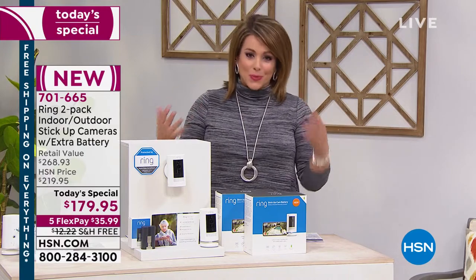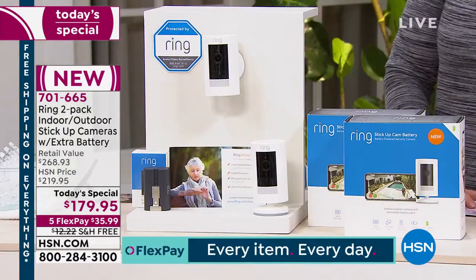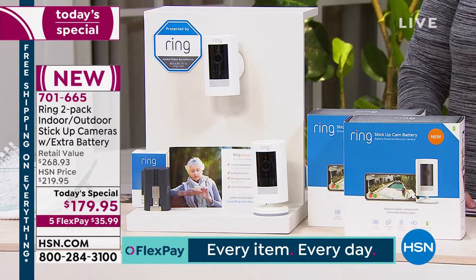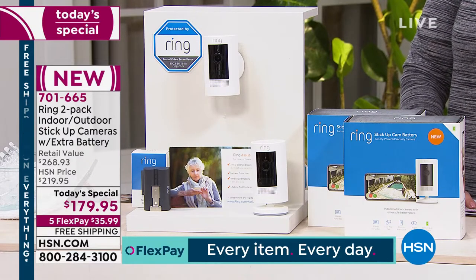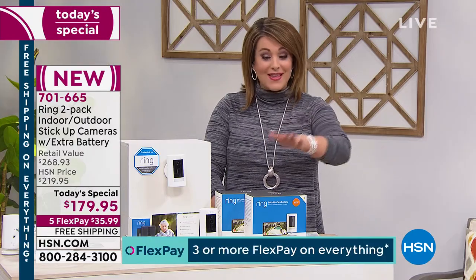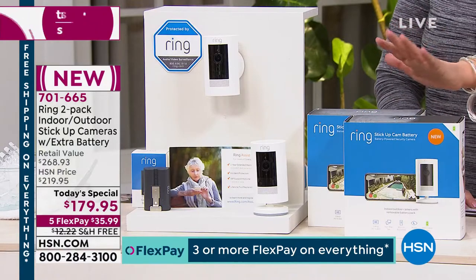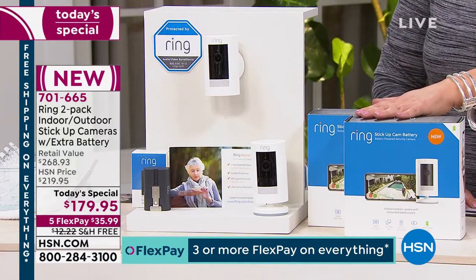With Ring, you always have your eyes and your ears on all the things that are important to you, whether it's your home, your children, who's coming in and out of your property, or your home business. These are the latest in their technology - the brand new stick-up cams that just launched back in October.